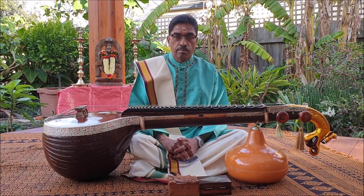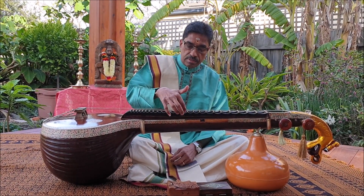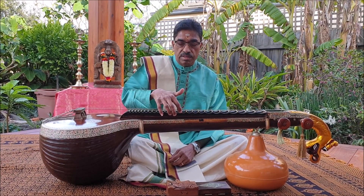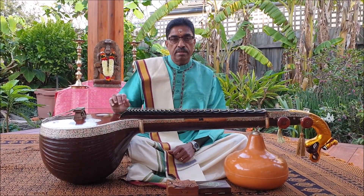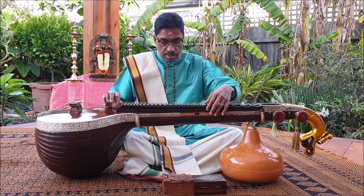The Veena has many unique features. The gap between the frets is concave in shape, thus enabling the pulling of the string to produce the gamakas required by Carnatic music, which are the characteristics of Carnatic music.